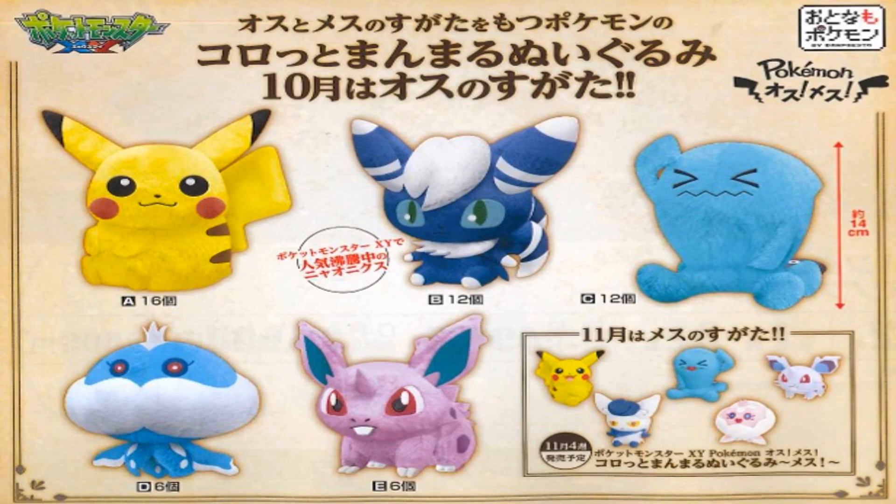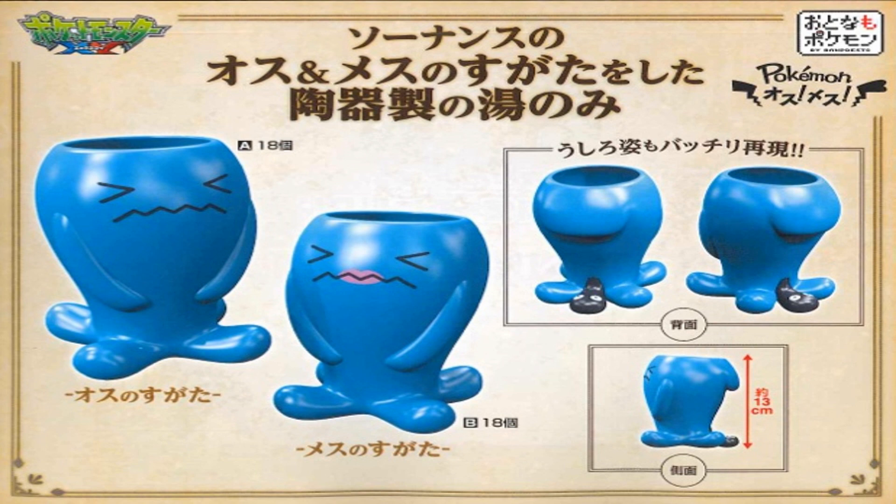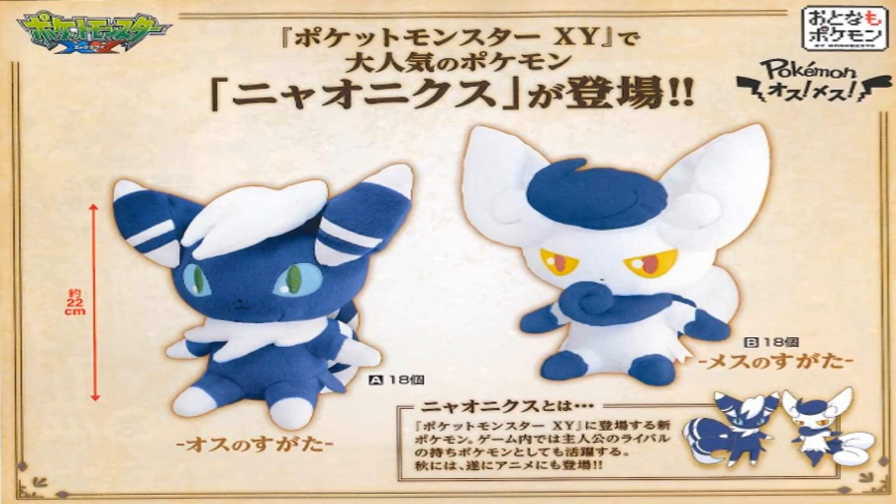Banpresto will be releasing a series of male and female merch featuring Pikachu, Meowstic, Wobbuffet, Jellicent and Nidoran. There will be plushies, Wobbuffet will be getting its very own plastic cups, and both Meowstic will have DX plushies. Everything will be released this November.